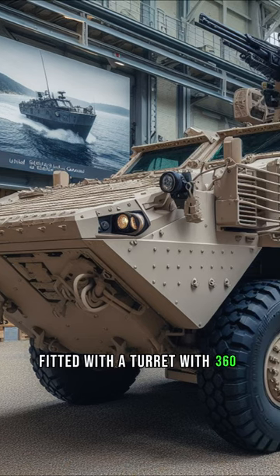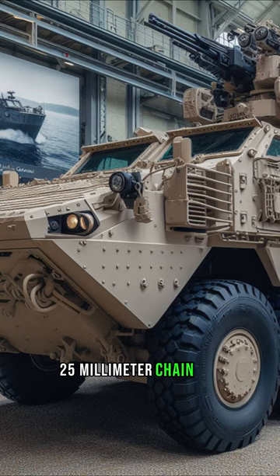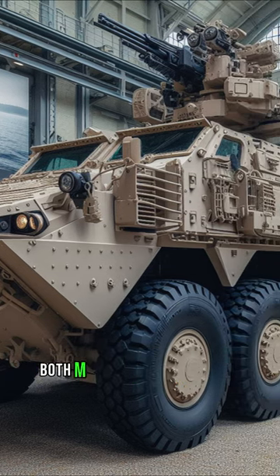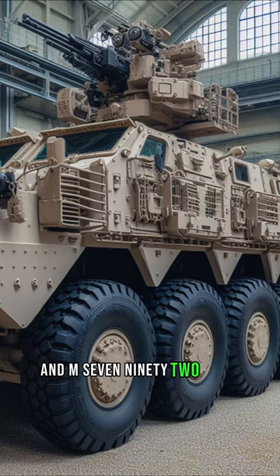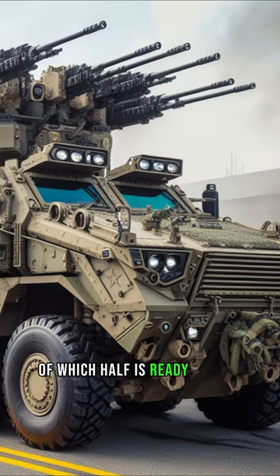Standard LAV fitted with a turret with 360-degree traverse, armed with an M242 25-millimeter chaingun with 420 rounds of 25-millimeter ammunition — both M791 APDST, armor-piercing discarding sabot tracer, and M792 HEIT, high-explosive incendiary tracer — of which half is ready for use.